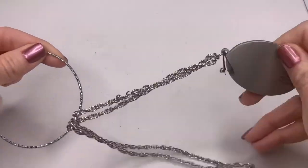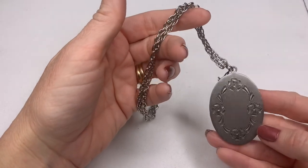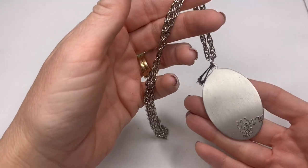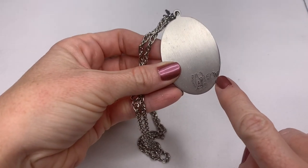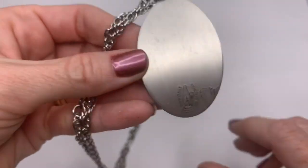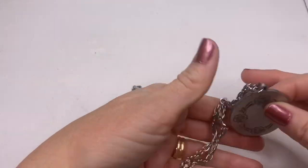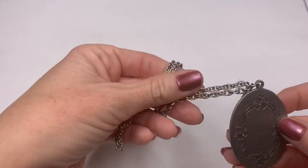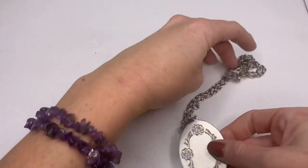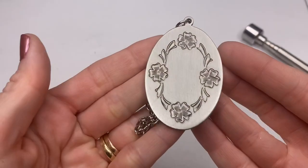We've got a cheap little bangle, and this looks interesting — this says Heritage Pewter and then what looks like a TW. This looks like a piece that you would have engraved. It's on just a silver tone chain. So this can be engraved to say whatever you want to say.